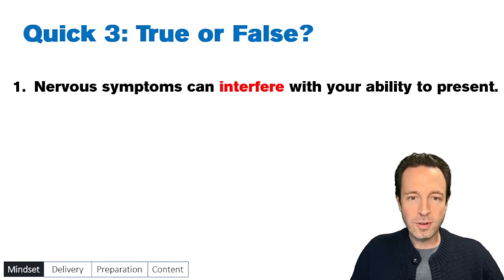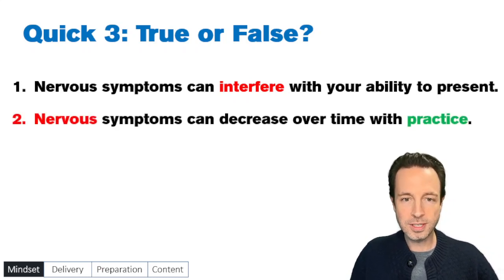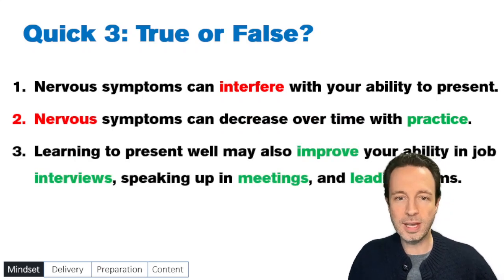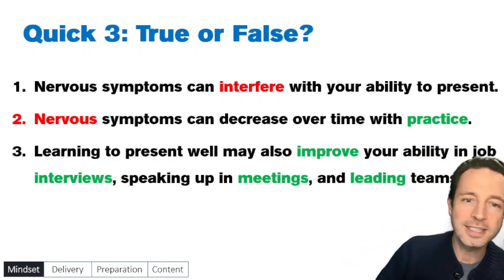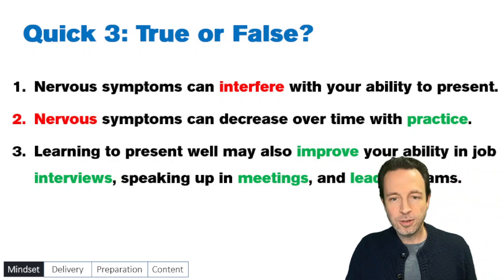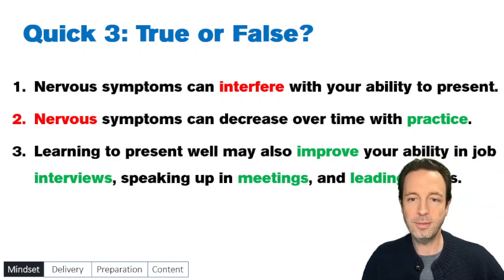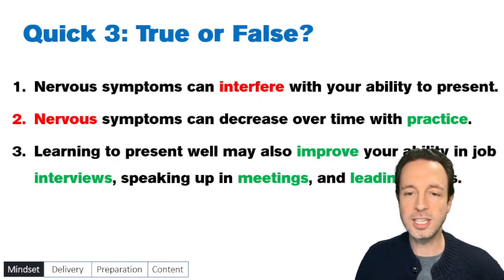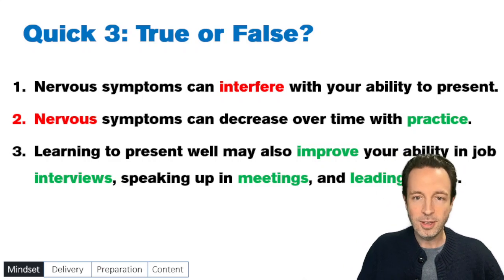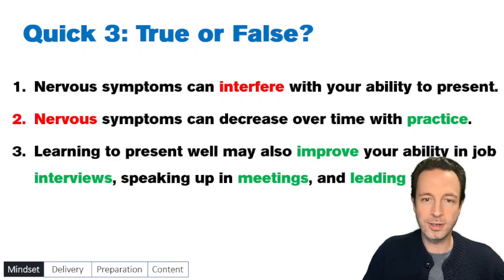Quick three true or false: Number one, nervous symptoms can interfere with your ability to present. Number two, nervous symptoms can decrease over time with practice. Number three, learning to present well may also improve your ability in job interviews, speaking up in meetings, and in leading teams. The answer to all these is true. I want to focus especially on the third one — if you can improve your presentation confidence and public speaking confidence, this has great spillover overlap effect with other vital parts of your career, whether working in a company or entrepreneurially.